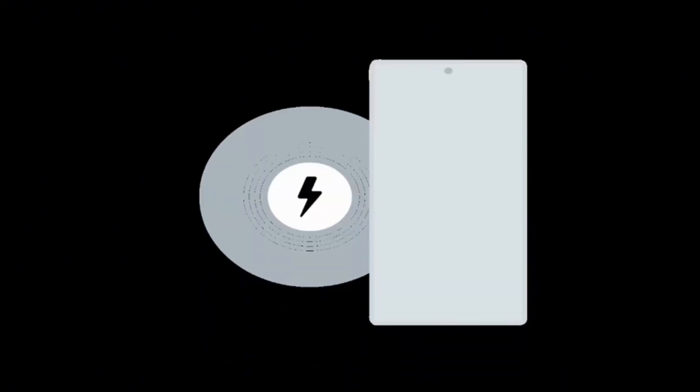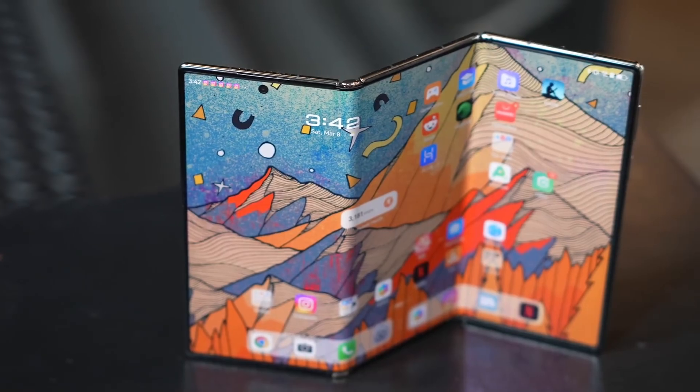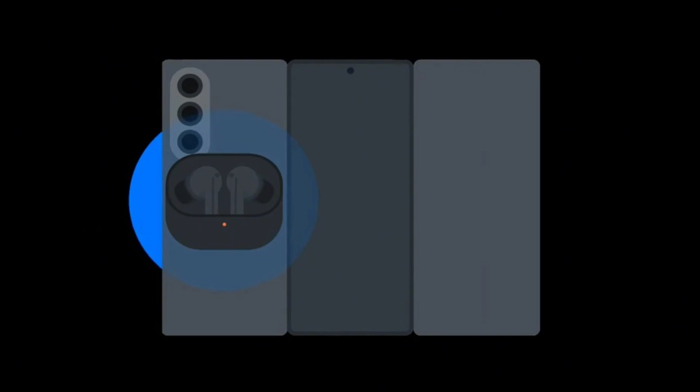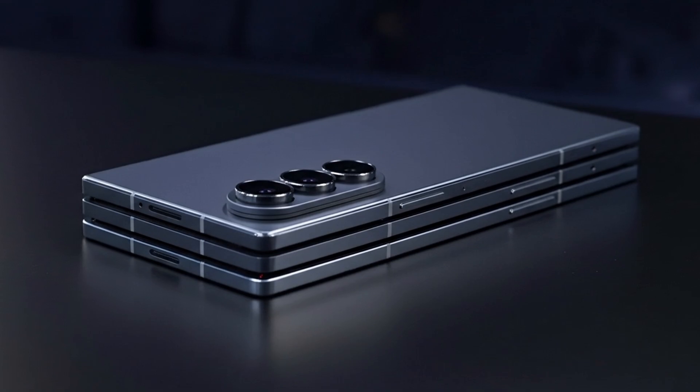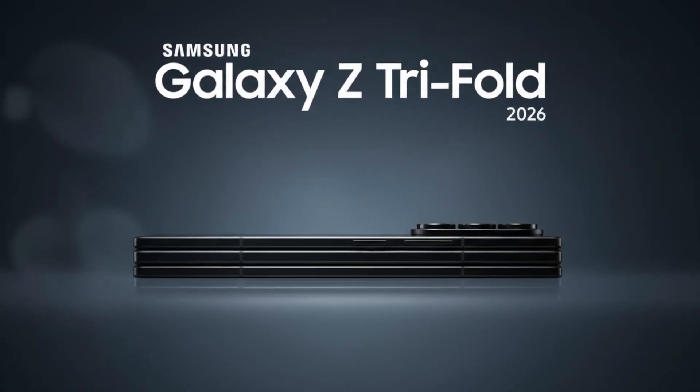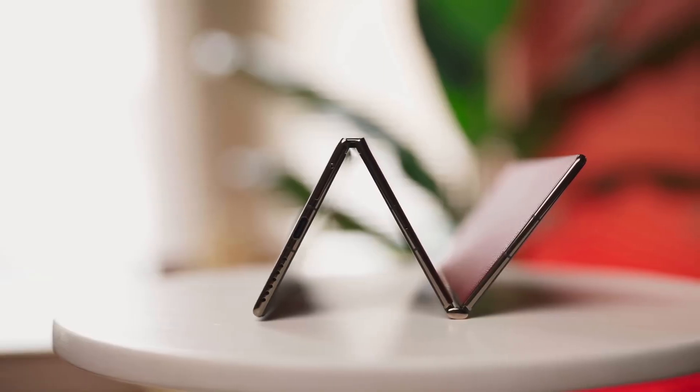Visual demonstrations also indicate that the Trifold supports wireless charging, a standard for premium smartphones, along with reverse wireless charging for accessories like Galaxy Buds and Galaxy Watches. Additionally, leaks confirm NFC payment support, allowing quick contactless transactions without the need to unfold the device. Recent reports hint that Samsung may launch the Galaxy Z Trifold before the end of October, suggesting a release could happen any day now, though the window for that is rapidly closing.